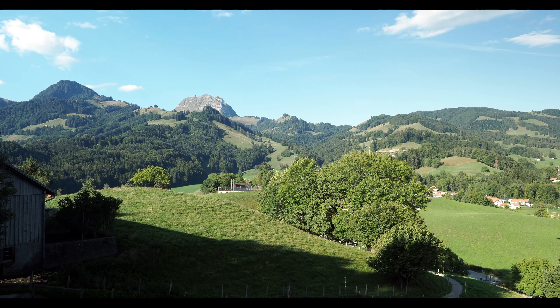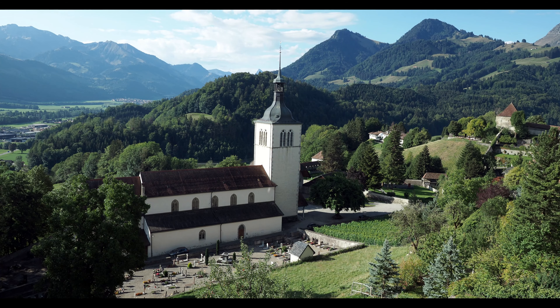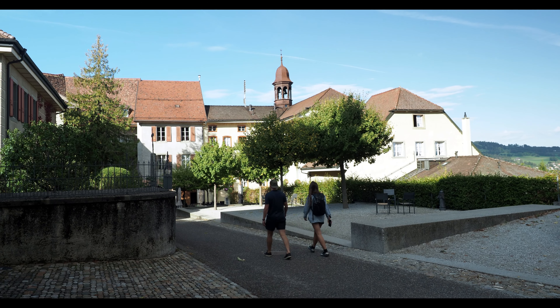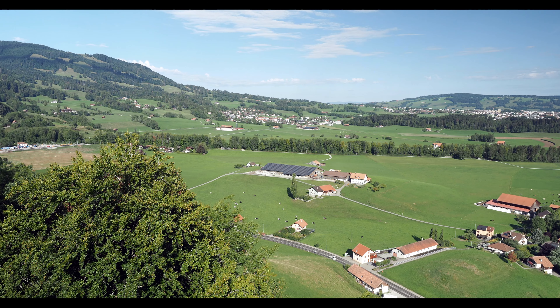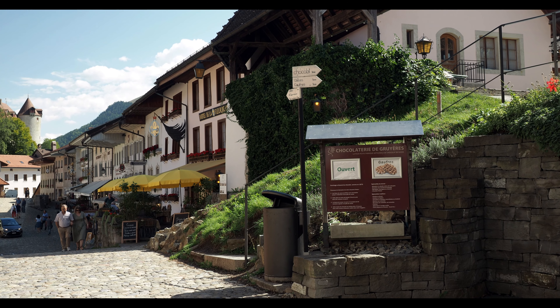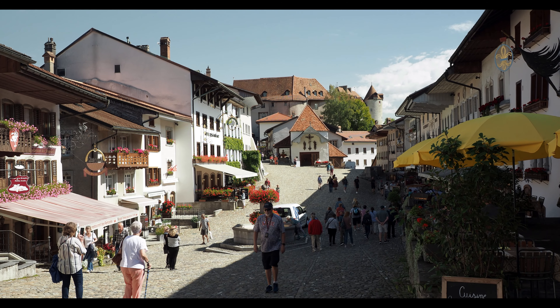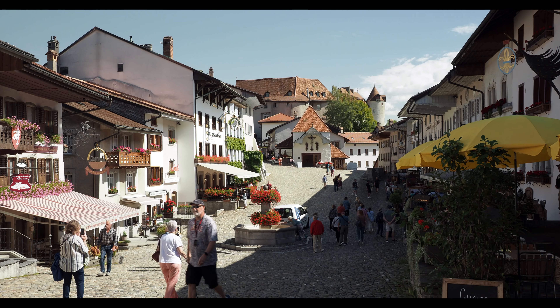Located in the idyllic rolling hills of French-speaking Switzerland sits Gruyères, a picture-perfect medieval town. Cheese, chocolate, and beautiful cobblestone streets attract visitors all year round. It's known for the production of the cheese of the same name.